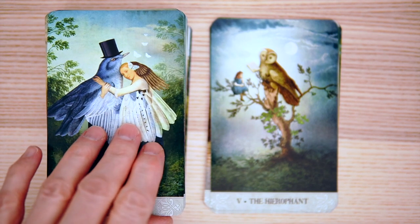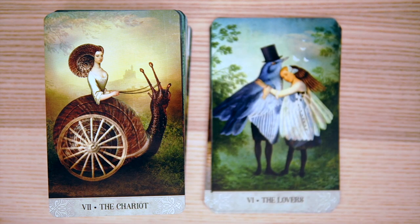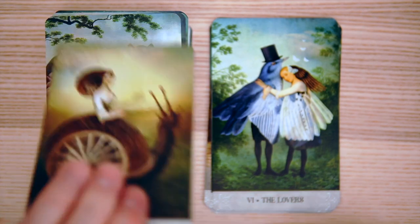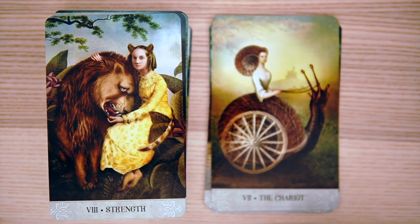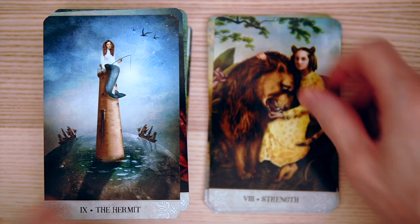There's such attention to detail on the trees, the background, and the sky. I like the city in the background on the Chariot — it gives the chariot a place to go. The chariot is a snail; that's going to be interesting in a read. I can't wait to read with these — there's a lot of embedded meanings. I like Strength — it's sort of like a cat lady, literally a cat lady with the lion. She has a tail; very cool how they incorporated that.